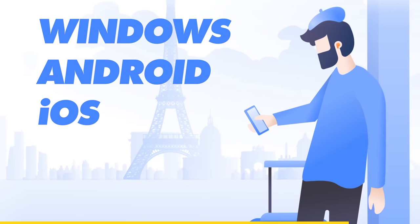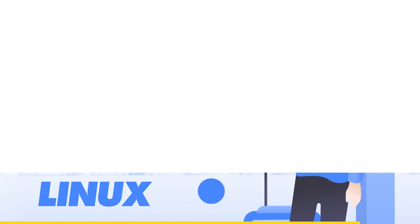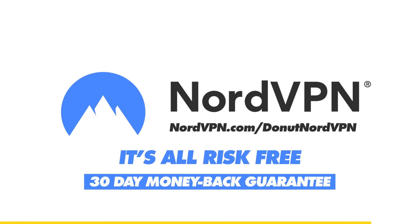Download it today on Windows, Android, iOS, macOS, and even Linux. And the best part is it's all risk-free thanks to Mr. Nord's 30-day money-back guarantee. Get our exclusive NordVPN deal by visiting nordvpn.com/donutnordvpn. Now let's get back to the show.